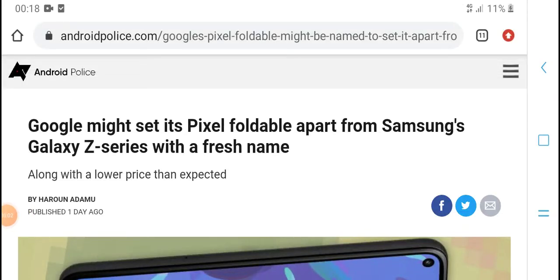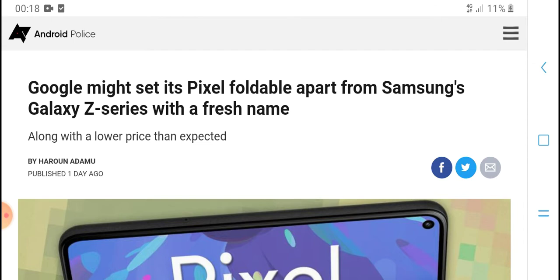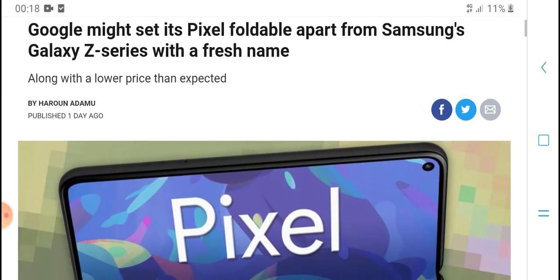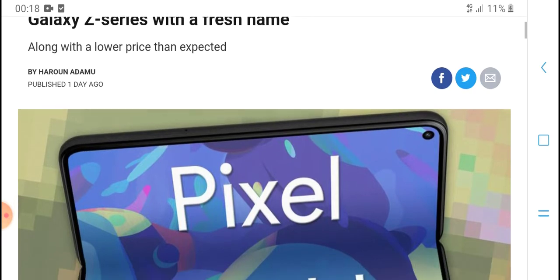Welcome to HPN Tech. Today's new video: Google may set the Pixel foldable apart from the Samsung Galaxy Z series with a fresh name along with a lower price.